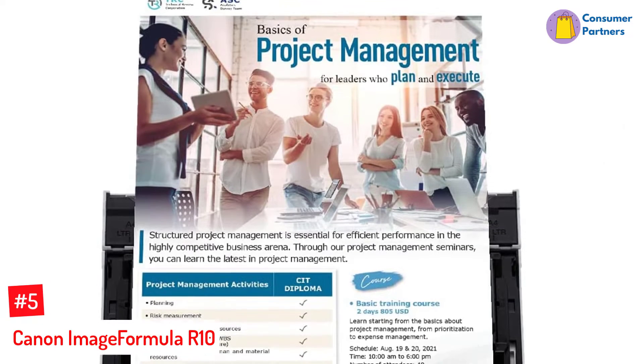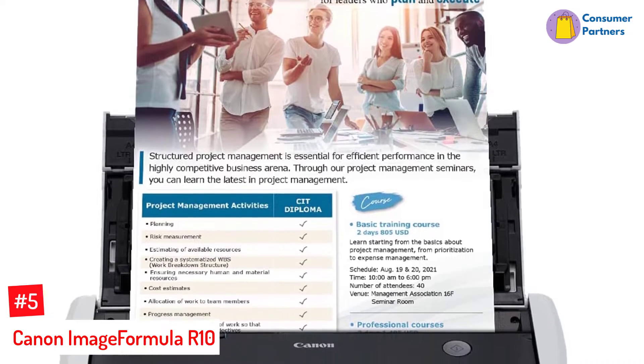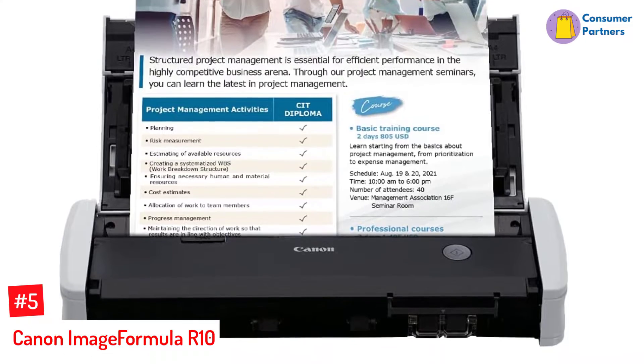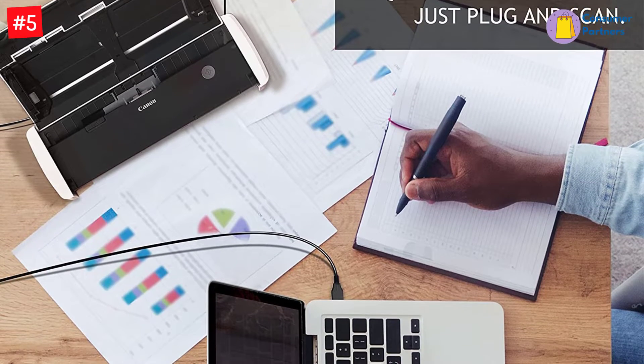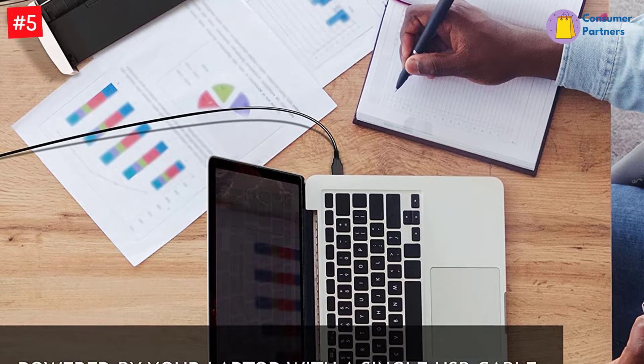Number 5: Canon Image Formula R10. It's hard to beat Canon when it comes to imaging products. Their brand is synonymous with professional photography and printing, so it should come as no surprise that you can expect a similar level of quality from their scanners. The Canon Image Formula R10 offers professional scans in a portable package at a remarkably affordable price point.